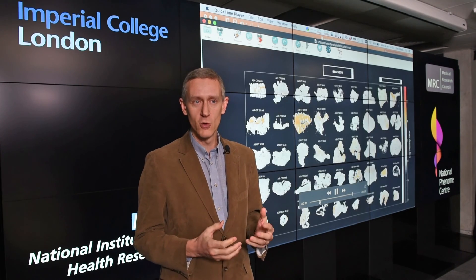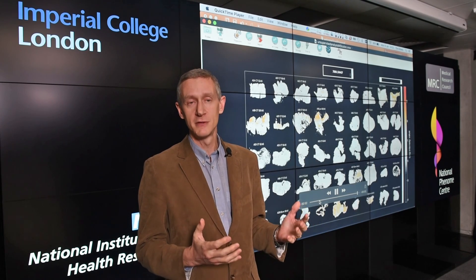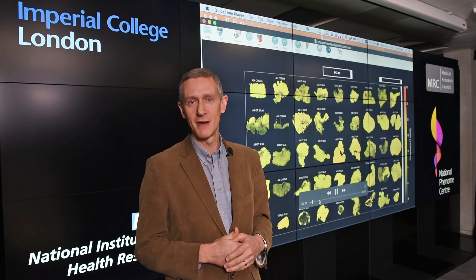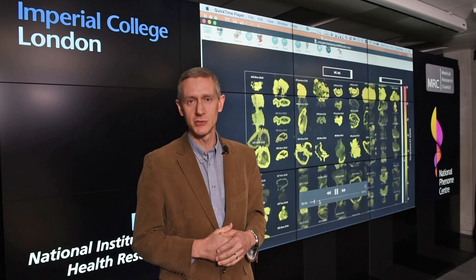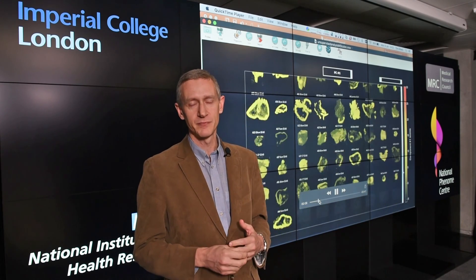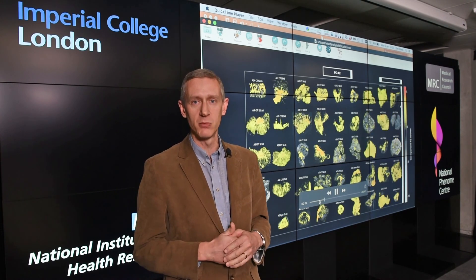What we do here on the course is get students to study a program composed of two long research projects, six months each, and a core program of lectures and seminars and practical training, which will enable you to gain the right skills in both the computational work but also general research skills to address these kinds of problems going forward.